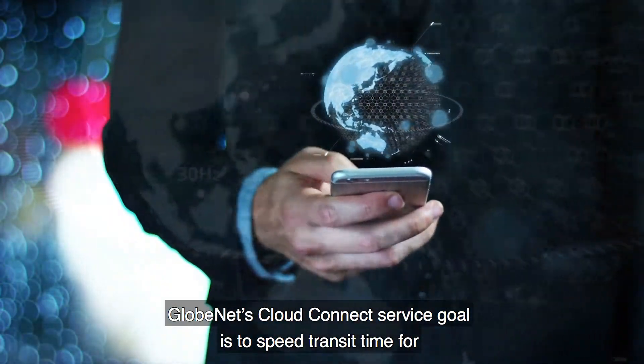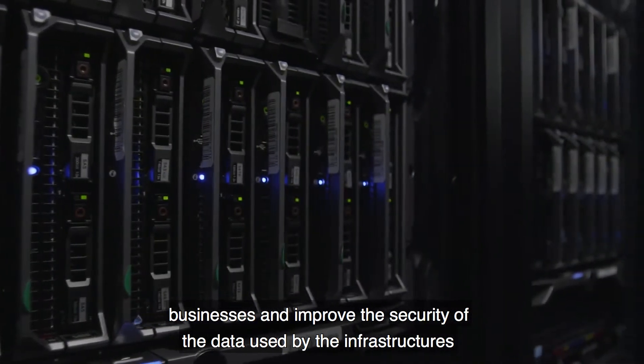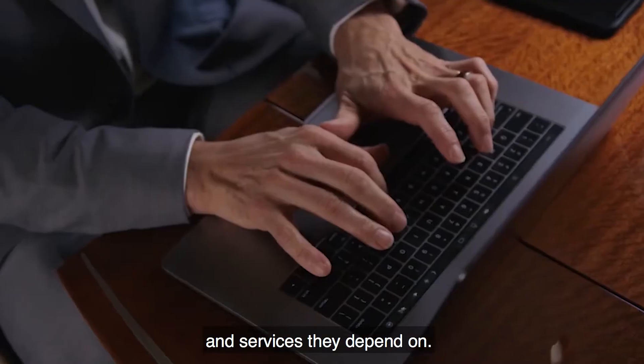Globenet's Cloud Connect service goal is to speed transit time for businesses and improve the security of the data used by the infrastructures and services they depend on.